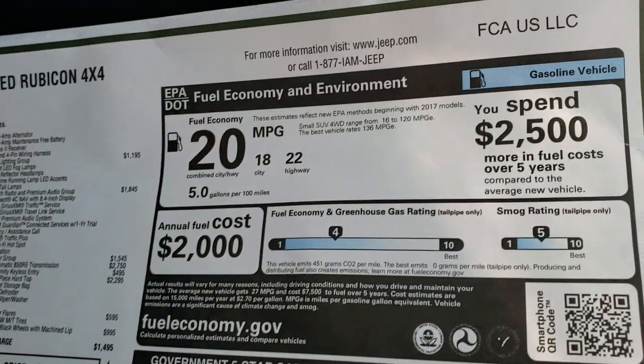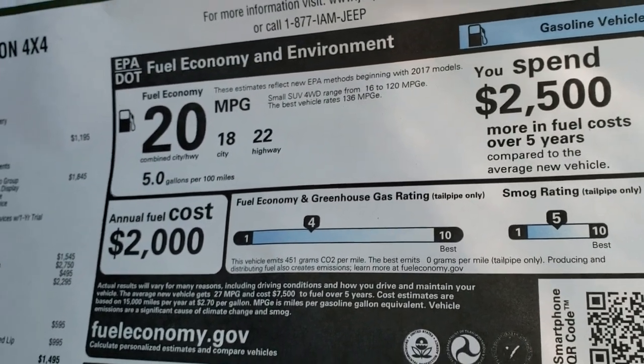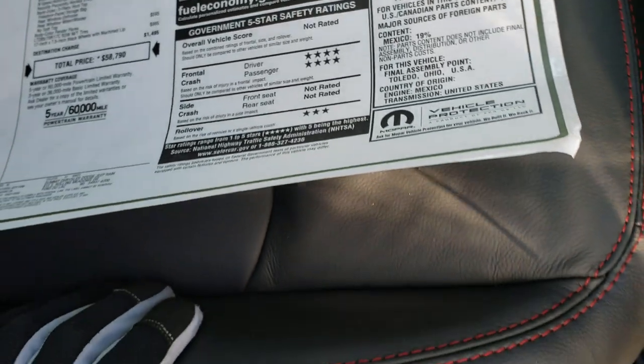If you'd like to see all the pricing on this Jeep, in the upper right-hand part of the screen you'll see a link right to our website where you can check out this window sticker and get accurate pricing. 22 highway, 18 city for an average of 20, and there are your safety ratings right there.